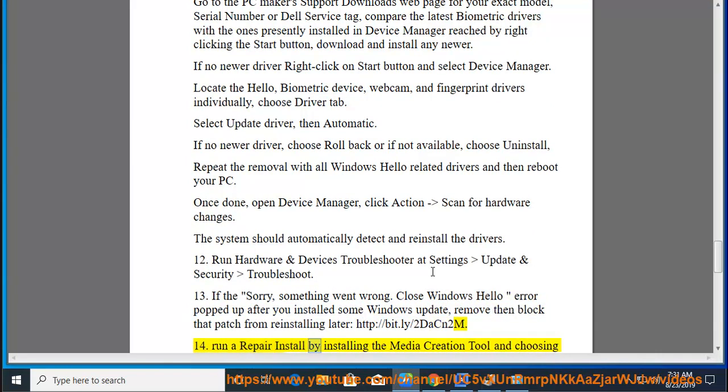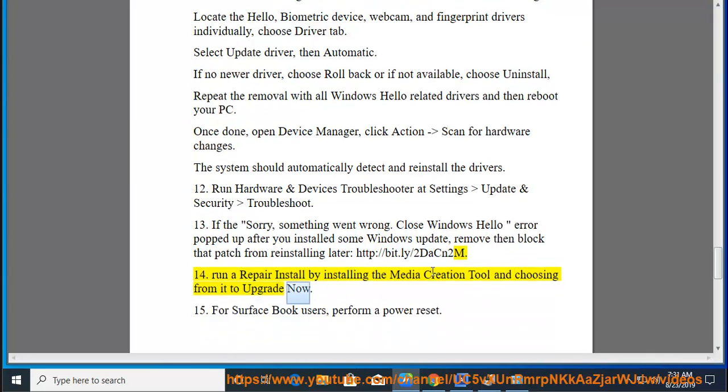Fix 14: Run a repair install by downloading the media creation tool and choosing to upgrade now. Fix 15: For Surface Book users, perform a power reset.